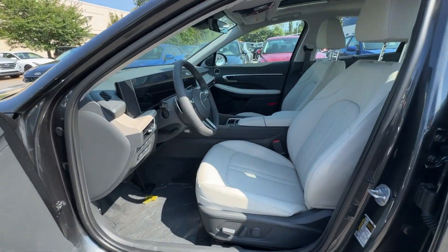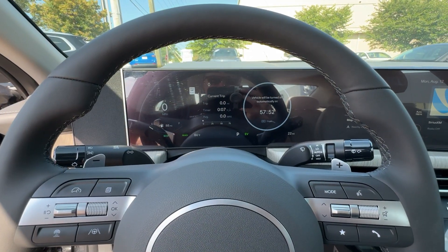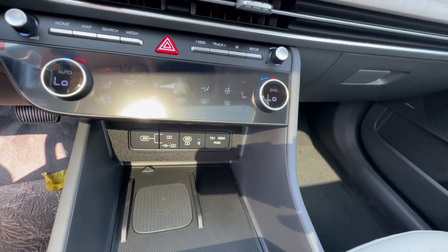Spacious comfort meets forward-facing efficiency in this modern Sonata Hybrid. See for yourself when you take it out for a test drive — our professional staff looks forward to giving you excellent service.